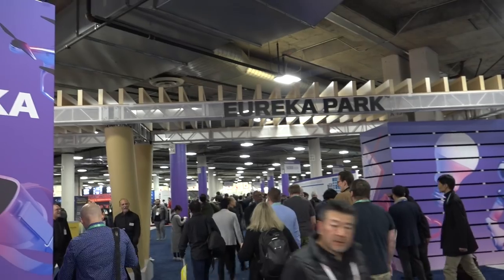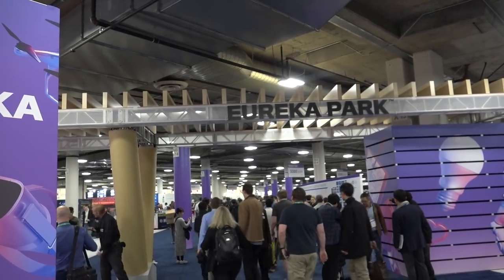Hey everybody, it's Lon Seidman. Welcome to Dispatch 2 here at CES 2020. We're starting the day off at Eureka Park. This is where most of the startups are located — the young and scrappy companies. We really enjoy coming out to this part of the show because it's missed by a lot of the media, and you always find a lot of the hidden gems here. So we're going to head on in and see what we can find.